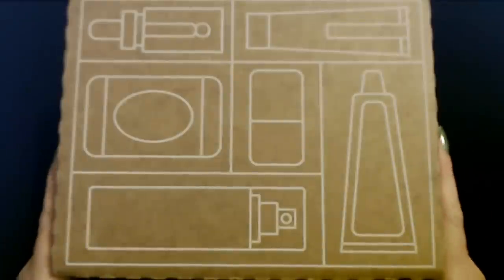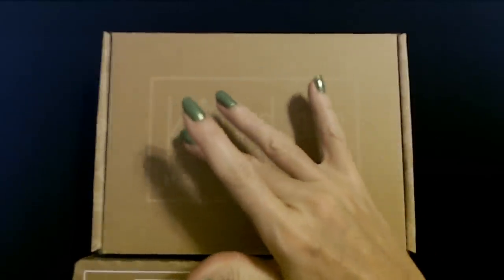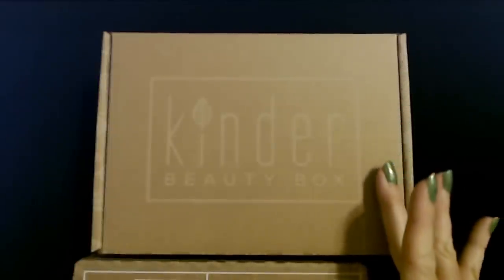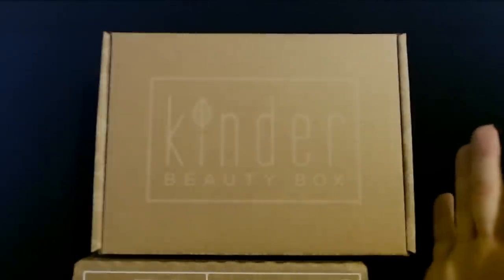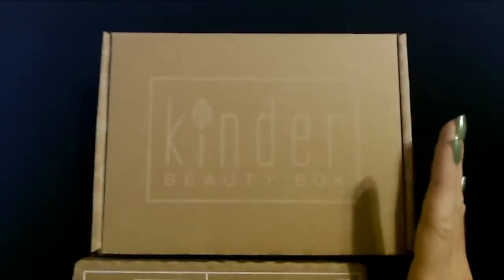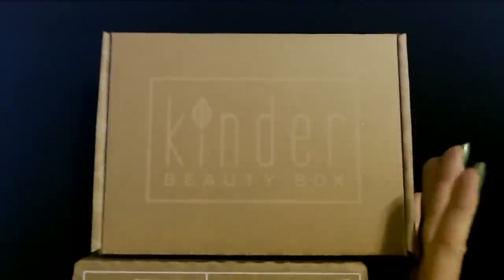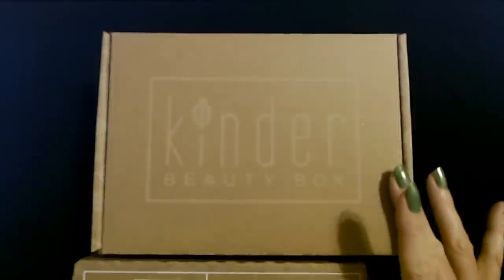We are also going to be looking at this. I have given up trying to refer to this correctly — my brain just keeps saying Kinder Beauty Box. It's Kinder Beauty to me. The last one of these that we opened, I'll be honest, I was kind of underwhelmed. For what it cost, I didn't really feel like it was a very good value for money, but we're going to give it another shot.